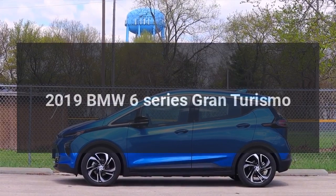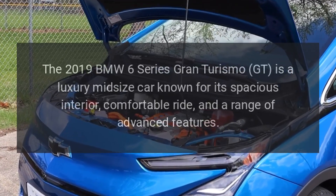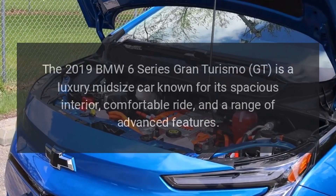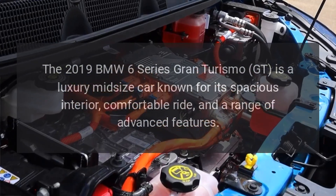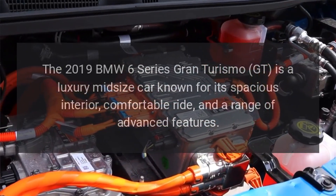2019 BMW 6 Series Gran Turismo. The 2019 BMW 6 Series Gran Turismo GT is a luxury midsize car known for its spacious interior, comfortable ride, and a range of advanced features.